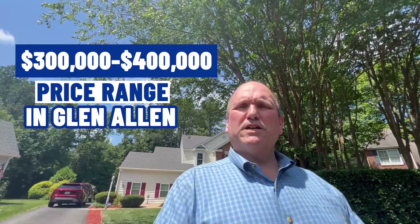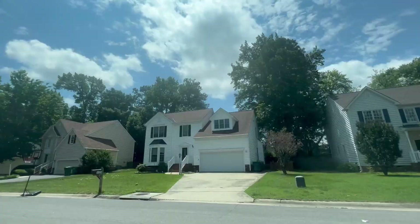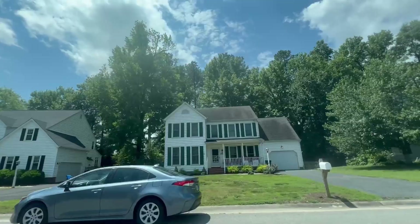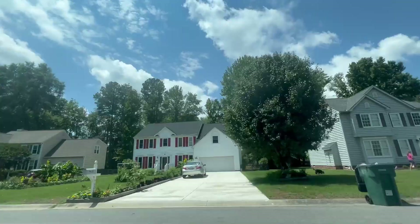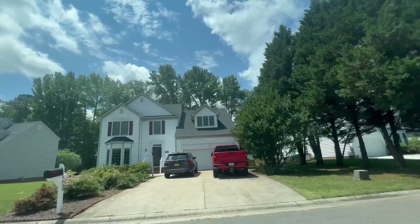Very nice house in a nice area of Glenallen, which is a growing suburb of Richmond. We're going to have a few more options in this kind of $300,000 to $400,000 price range in Glenallen — more so than short pump. As always, we're going to take a spin around the neighborhood and then we'll be off to our second stop.